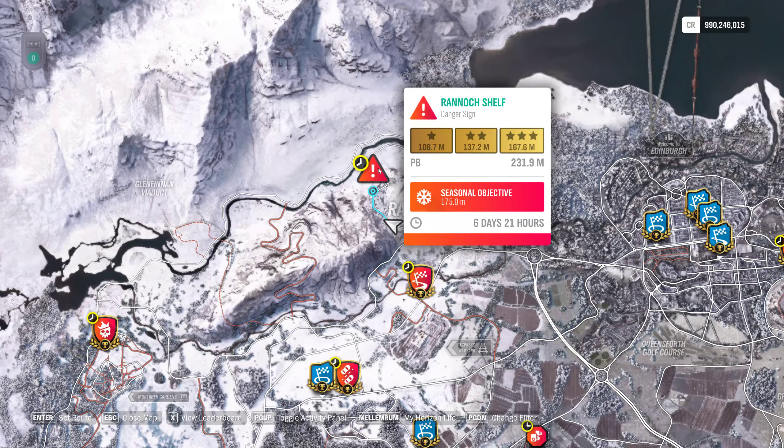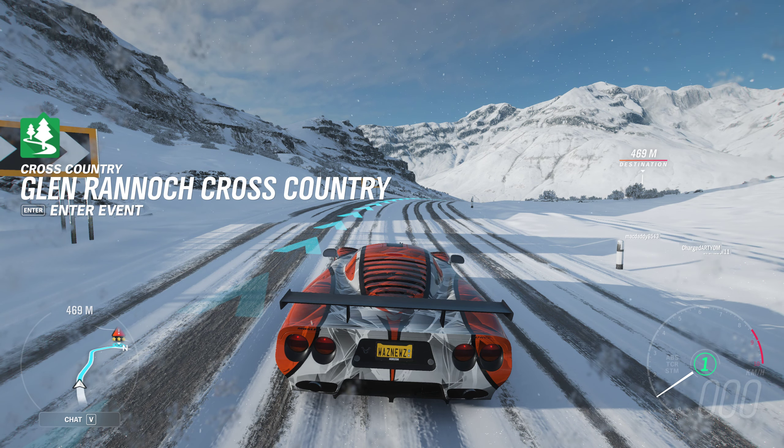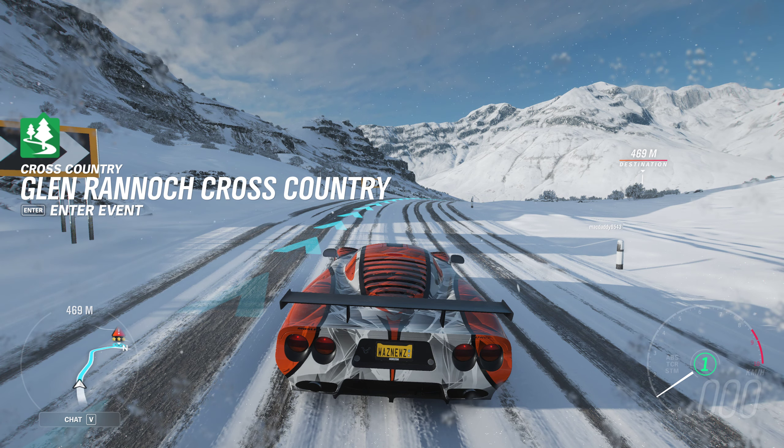Hey guys and welcome to the Series 33 PR Stunt Ranex Shelf Danger Sign, where we have to hit 175 meters — or try to. I've tried three times and they've all failed, so it's going brilliantly. It's one of those days.